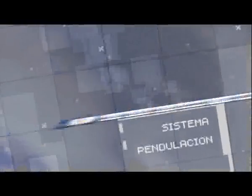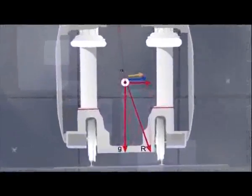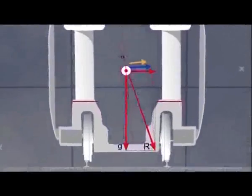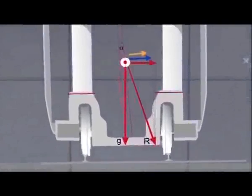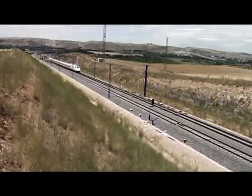Since 1980, Talgo has incorporated an original suspension system on all its trains that also creates a natural tilting, allowing greater speeds on curves. It functions by raising the suspension plane above the center of gravity of the rail cars, just like a pendulum. Its functioning is based on totally natural forces without any energy consumption, with no abrupt movements, a high level of reliability due to its simplicity, and maintaining a high level of comfort for the passengers.